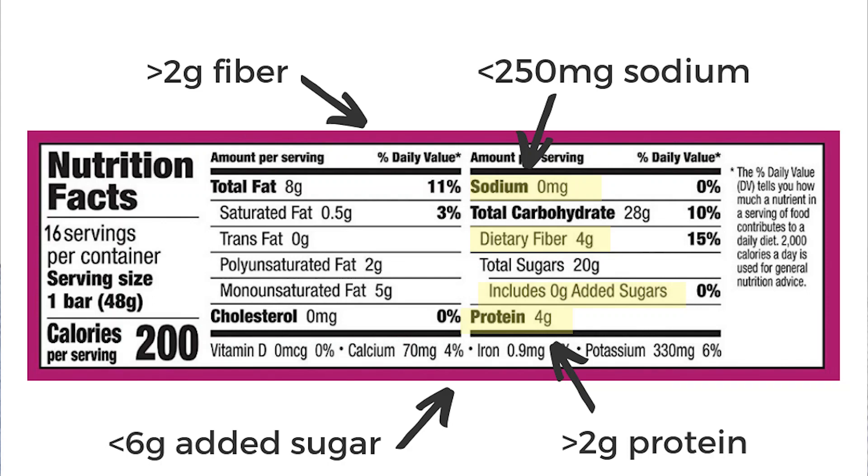Now take a look at the nutrition facts panel. Look at the fiber, fat, and protein. These are the three components that are going to help keep them full. Look for at least two grams of each of these. You're not always going to hit two for all of those, but that's your goal.